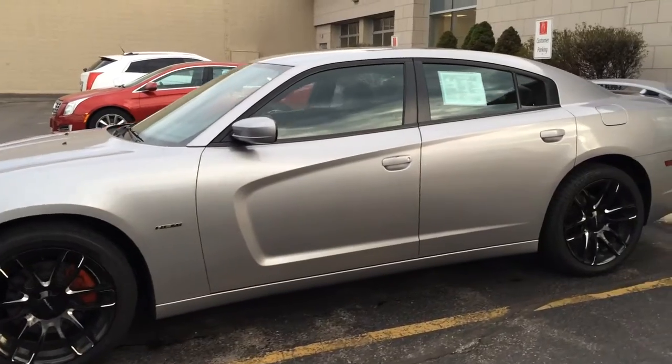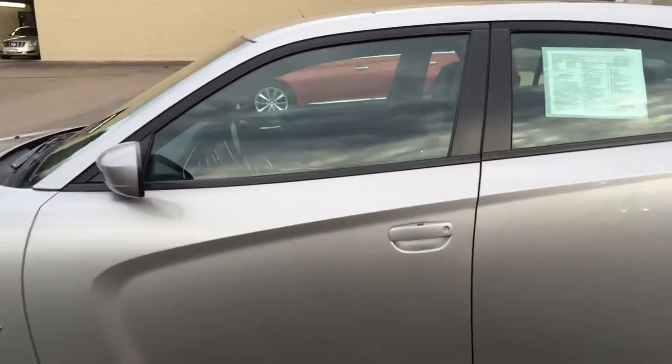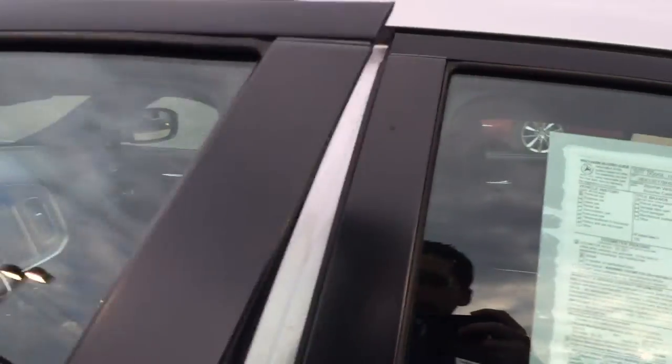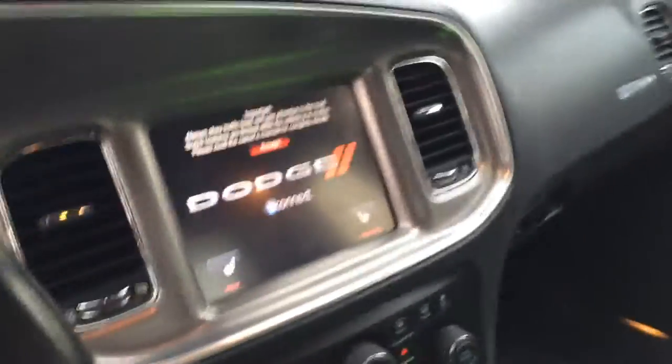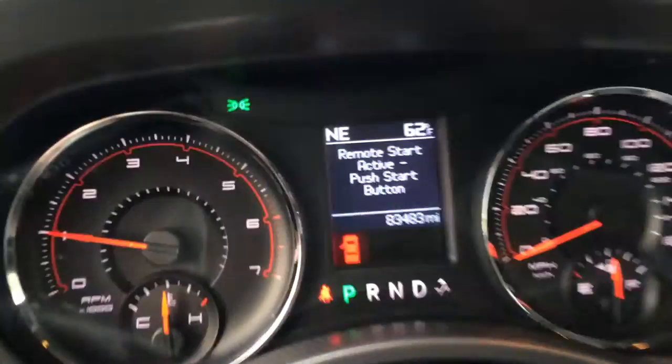Very clean exterior as you can see. Moving inside, we have an Alpine sound system, heated and cooled cup holders, touchscreen radio, just over 83,000 miles.